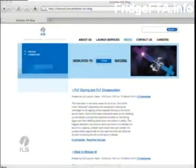The ILS blog is one of the most visited pages on the ILS website, written by a mission team member on site in Baikonur, providing a personal glimpse into campaign life and mission integration activities. One entry, posted March 12th, 2010 and titled "Payload Fairing Signing and Payload Fairing Encapsulation," reads: "This has been a very busy week for all of us. One of the more technical operations we perform during the campaign is the signing of the payload fairing by the entire launch team."